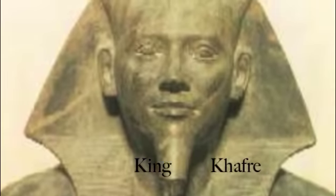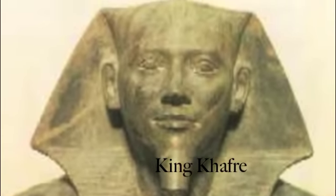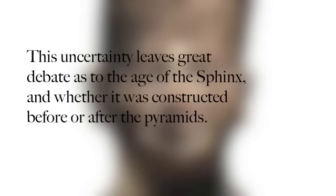Conversely, the rendering of the Sphinx's face is less like Khafre and more like his father, second ruler of the fourth dynasty, Pharaoh Khufu, who incidentally built the largest pyramid in Giza.